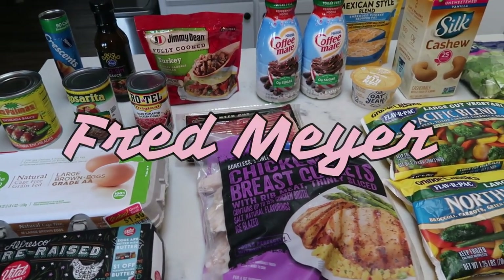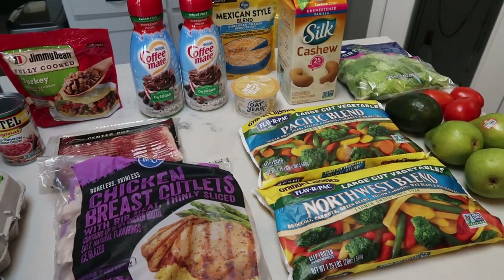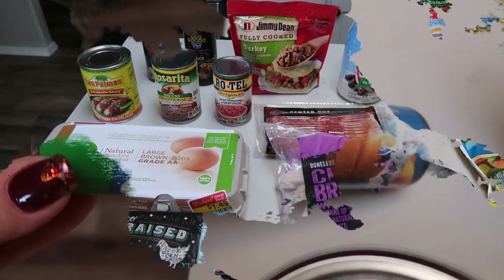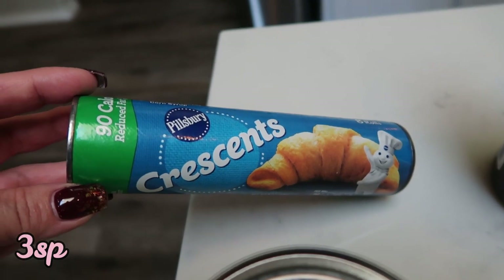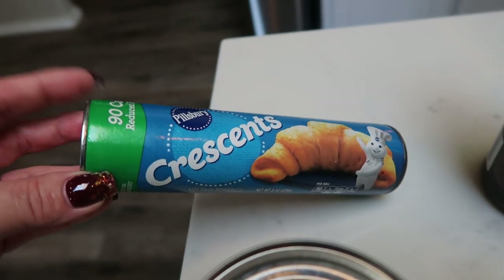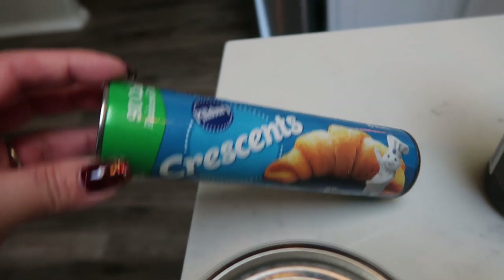Here's my grocery haul from Fred Meyer, which is also a Kroger store. This will round out all of my groceries for this week. I grabbed some 90-calorie Pillsbury reduced fat crescent rolls. This is for an upcoming breakfast meal prep recipe — it's a substitution for biscuits because these are a lot less points. I can't wait to share that breakfast recipe.